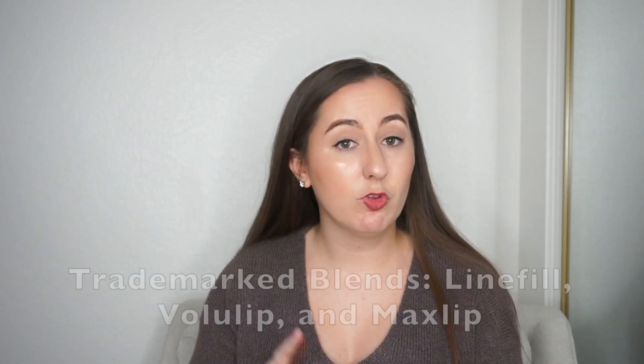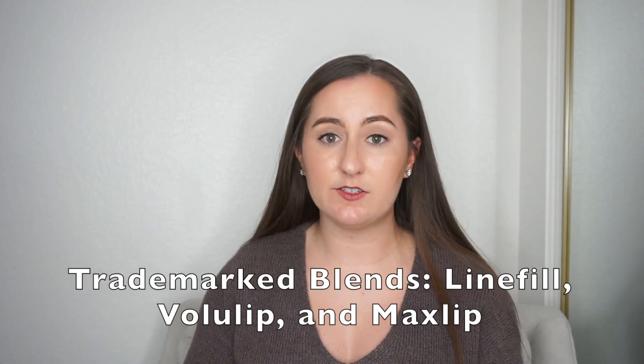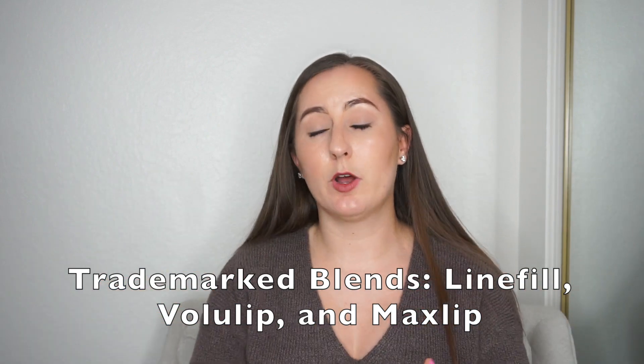Next we're going to move on to the lip mask. This line is claiming a lot of beneficial active ingredients in it, but he does not mention them in the video, and I think there's a reason for that — there are three trademarked raw material blends in here: Line Fill, Max Lip, and Volume Lip. I'll leave links to those raw material blends below if you want to look further, but I think he didn't mention them in the video because at least one of them requires written permission to use in your marketing. Aside from that, it looks like all the other lip masks I've seen, and I haven't heard anything about these compounds being miracle ingredients, so it just looks like a typical lip mask.